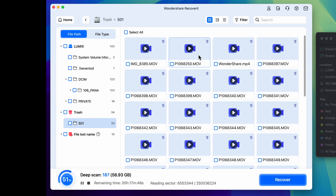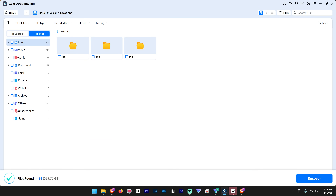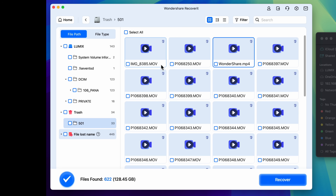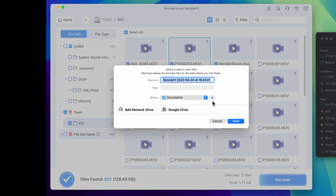As the scan progresses, you'll see a list of potential recoverable files populated in real-time. It breaks these down into categories — images, documents, videos, and so on — making it easier to find what you are looking for. A feature I liked is that it lets you preview files before recovering them, meaning you won't waste time recovering irrelevant files. Once you've selected the files you want, click Recover, choose a location to save them, and you are done.